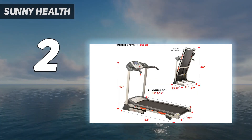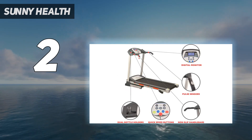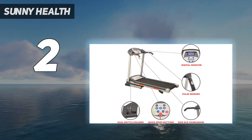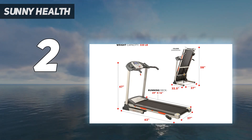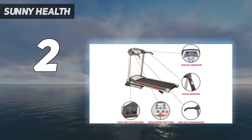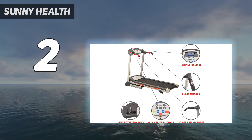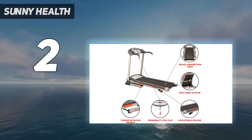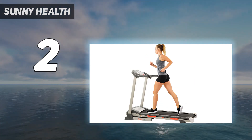The belt is the skinniest we've seen, the motor tops out at 9 miles per hour — roughly a 6:40 mile — and you have to get off the machine and flip a lever under the deck to adjust the incline. All that aside, it's smooth and reliable at walking speeds, and it's handy for the occasional jog when you otherwise can't get outside. It won't withstand regular use like the pricier models on this list will, but it's cheaper than some gym memberships, and it'll last you longer than a year if you're nice to it.